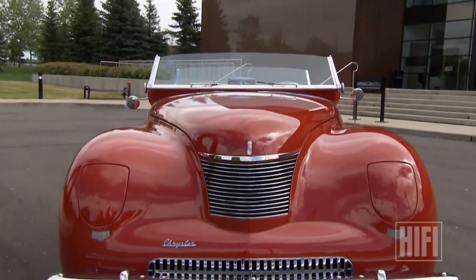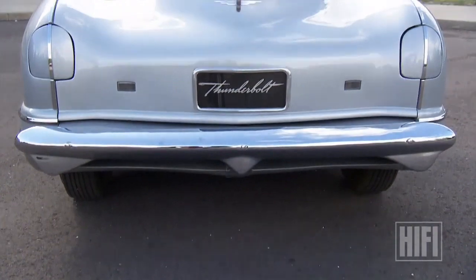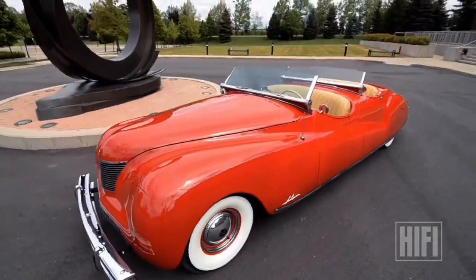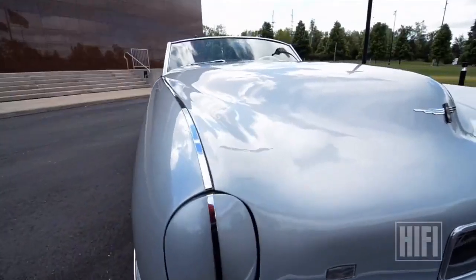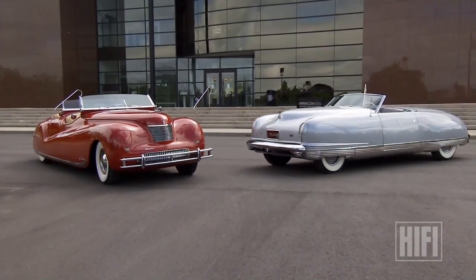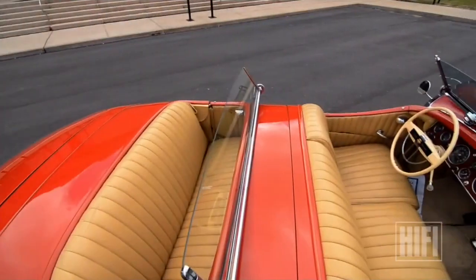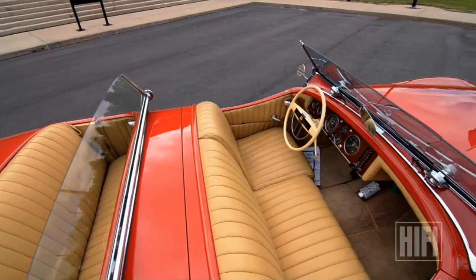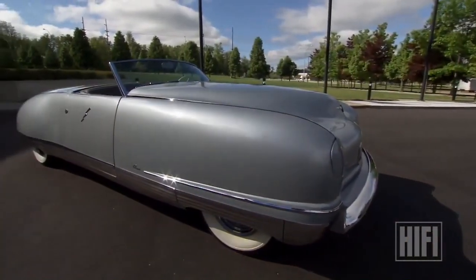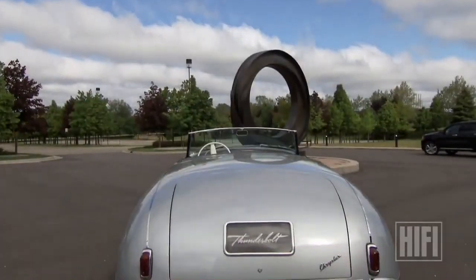Introducing the 1941 Chrysler Newport and its sister car, the LeBaron Thunderbolt Roadster. The Newport is just gorgeous — it's the last beautiful, elegant, custom-bodied vehicle built before World War II. The Thunderbolt would be more of a sports car; it was loaded with everything you could think of back then, and things people didn't think of.